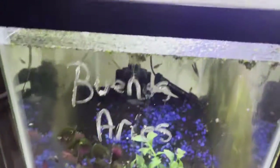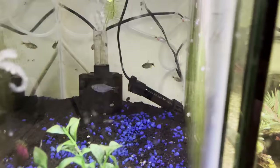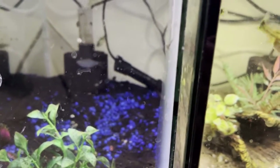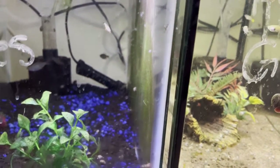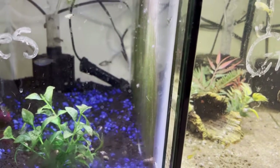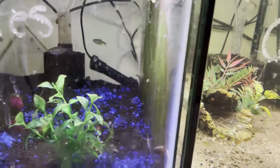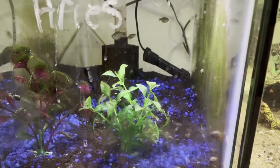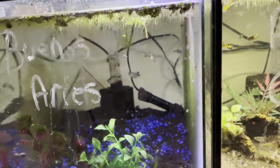So in this tank we have Buenos Aires tetras. I know it's a little dirty, but as you look in there you can see our beautiful baby Buenos Aires — we have about nine of them in there. We couldn't catch the other one; it's still in our 55-gallon tank. This will be our main grow-out tank for our Buenos Aires tetras.